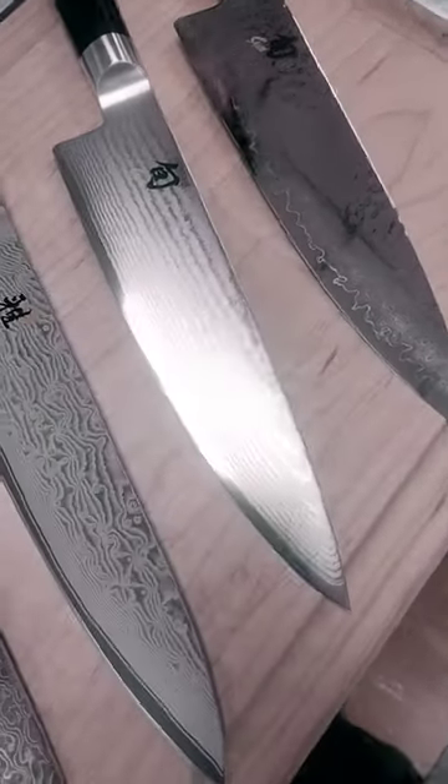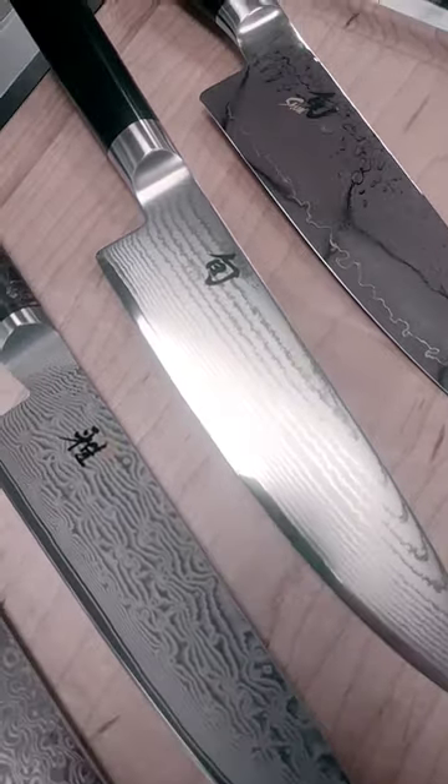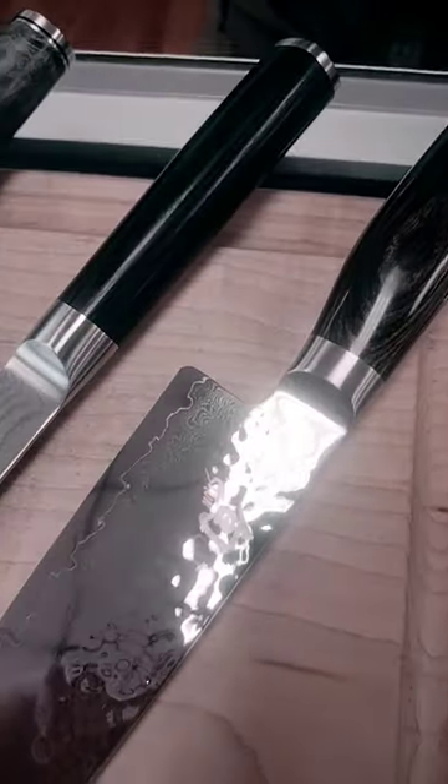Gorgeous knives, and then of course Shun. I've got the Shun Classics and the Premiers, and we do have these guys — the Classics and Premiers — in different colors, so if you like blondes...